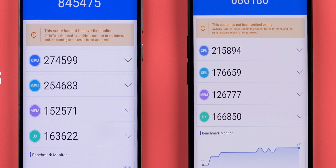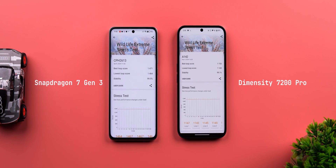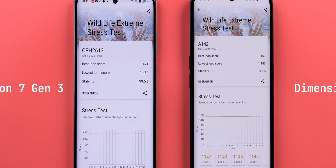All of this shows in the benchmarks — the 7 Gen 3 easily beats the 7200. You can see the difference in CPU and GPU scores in Antutu 2, the difference in Geekbench, and the same with 3DMark. What's impressive is that the 7 Gen 3 scores higher than the 7200 while maintaining 99% stability. That is pretty good.